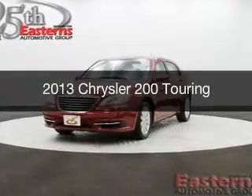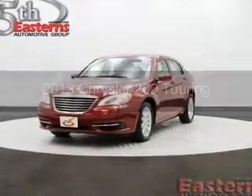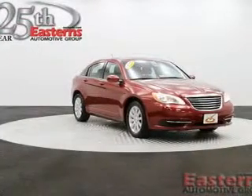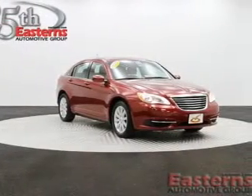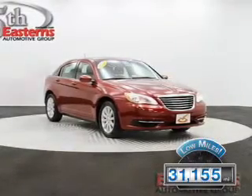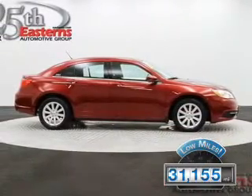This is a used 2013 Chrysler 200. It's powered by front-wheel drive, a 2.4-liter four-cylinder engine, and an automatic transmission. With fewer than 35,000 miles, this vehicle has a long road ahead.